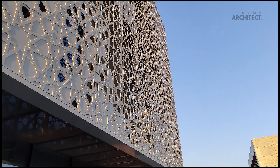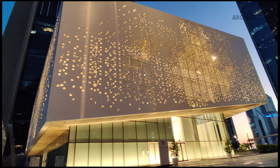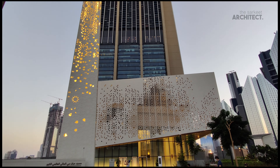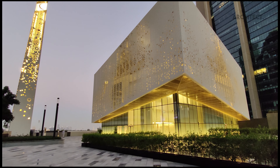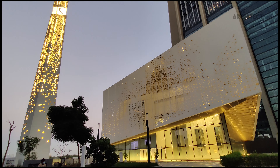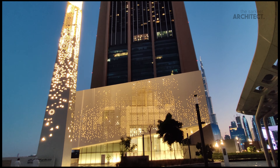The hanging structure around the mosque also uses a geometric Islamic pattern that creates openings of different sizes and intensities depending on the function of the space behind the screen. It is more open around the prayer hall and becomes more solid around the service areas.